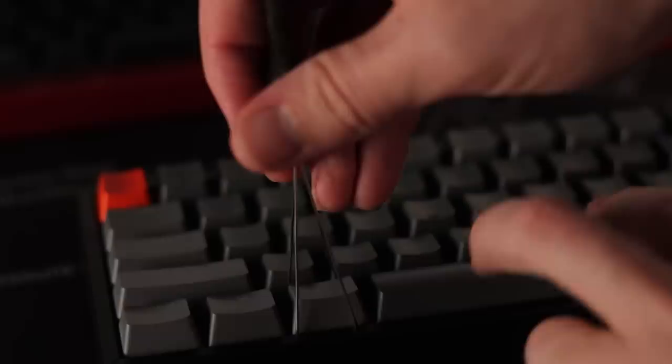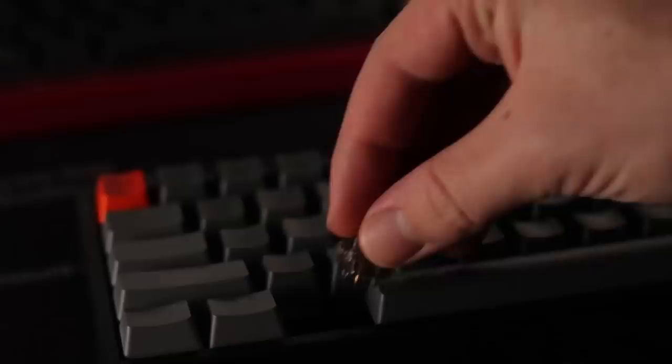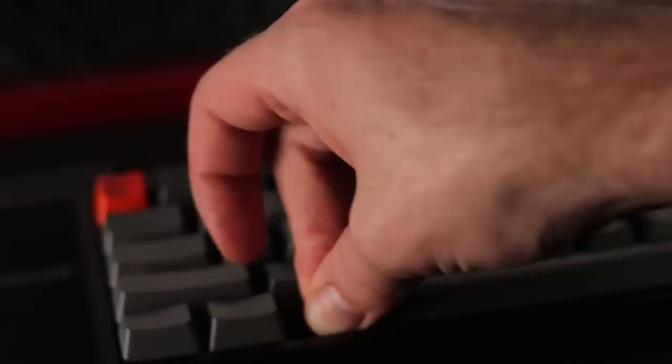You can go even deeper into switches such as Alpacas, Durock Linears, and H1s. For enthusiast switches you need to buy them separately and install them onto a board, so I highly recommend getting a hot-swappable mechanical keyboard that accepts five-pin switches. That way you're open to trying any of these switches without needing additional equipment. Some beginner-friendly hot-swappable keyboards we really like are the GMMK TKL and the Keychron K6.